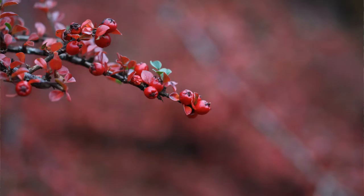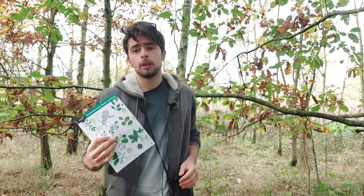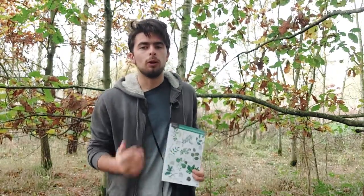Autumn woods are a treasure trove of colours and textures, as tree leaves flush red, amber and gold. It's the perfect time to explore Britain's woodlands. And we can use the leaves of trees, together with the Field Studies Council's Woodland Guide, to work out which species we're looking at.